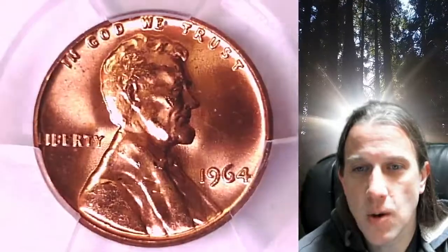This is a business strike coin from the Philadelphia Mint. It has been graded by PCGS and they graded it Mint State 65 Red.